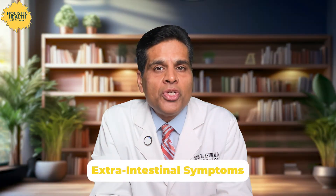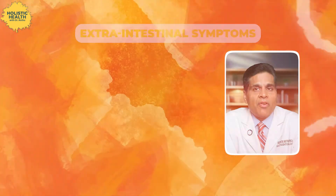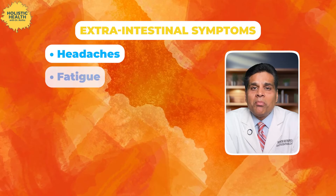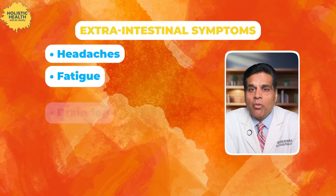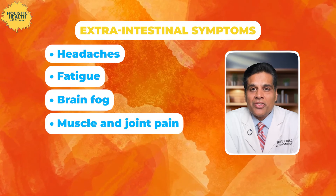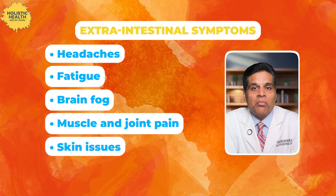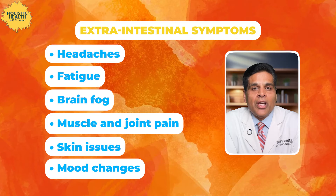Now coming to non-GI or extra-intestinal symptoms. We often talk about tummy troubles that come with lactose intolerance, but it can also affect other parts of your body. For example, headaches — some people with lactose intolerance report getting headaches after consuming dairy. Sometimes people feel tired after consuming dairy. Lactose intolerance can mess with your focus causing brain fog. For some people, lactose can cause aches and pains in their muscles and joints. Surprisingly, some folks notice skin problems like acne or eczema flaring up after consuming lactose. And it may make you irritable or down — mood changes after consuming lactose.